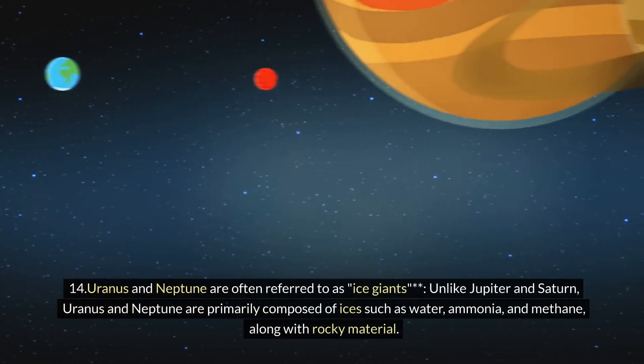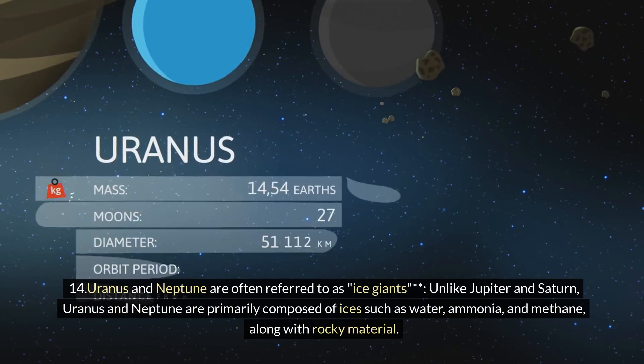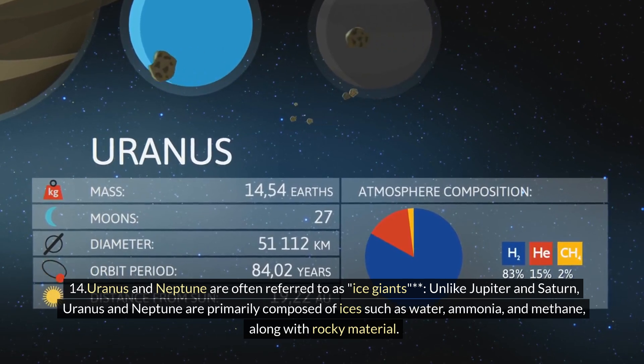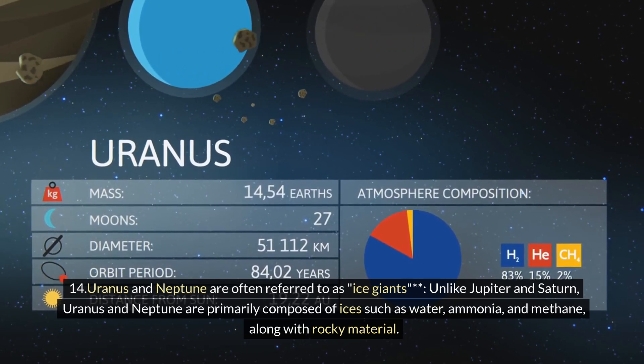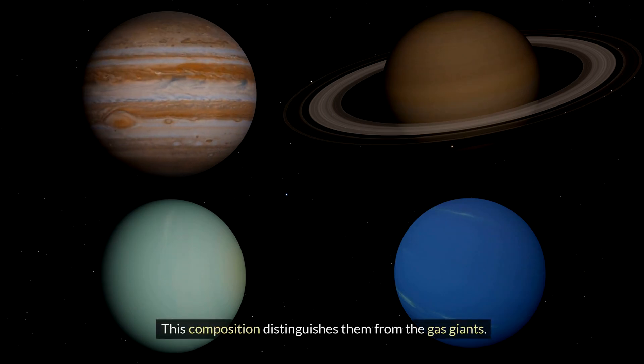Fourteen: Uranus and Neptune are often referred to as ice giants. Unlike Jupiter and Saturn, Uranus and Neptune are primarily composed of ices such as water, ammonia, and methane, along with rocky material. This composition distinguishes them from the gas giants.